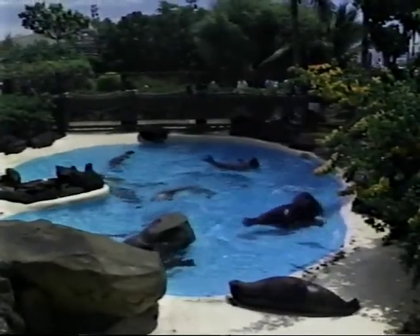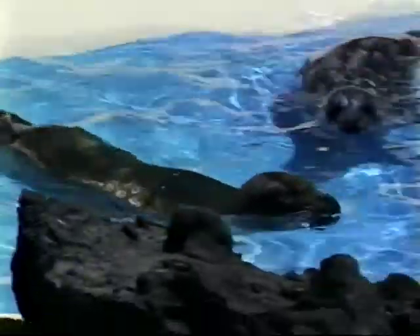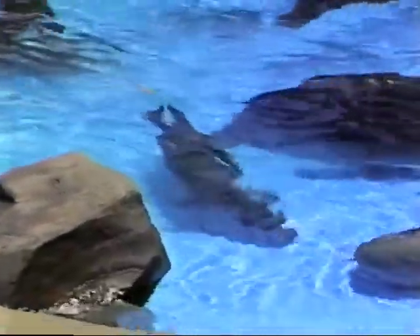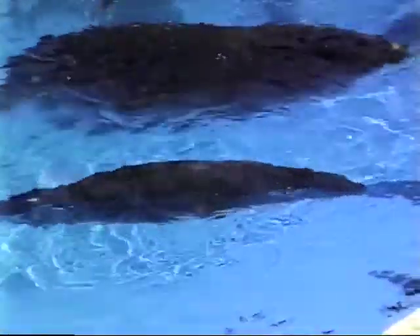In the seal pool are found harbor seals. These belong to the family of hare seals, or true seals. Harbor seals average five to six feet in length and weigh about 250 pounds. They are able to dive to a depth of 300 feet or more and can stay underwater for quite a long time.